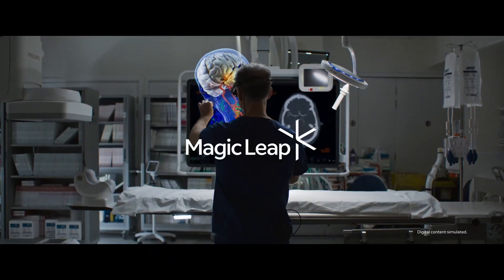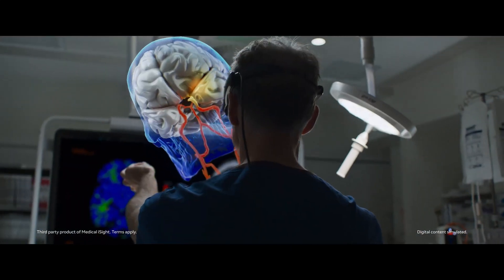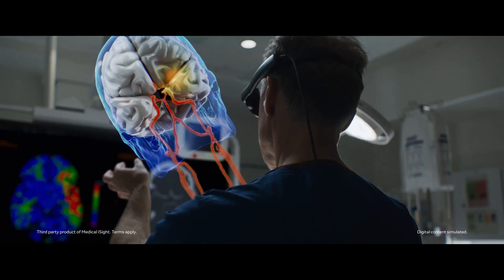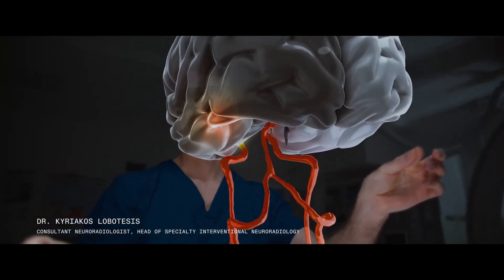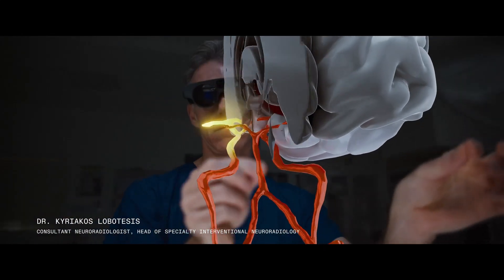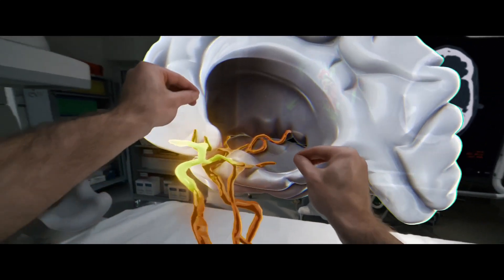Product 7: Magic Leap 2. The Magic Leap 2 is a next-generation augmented reality (AR) headset developed by Magic Leap, designed primarily for enterprise and professional use. It significantly advances upon its predecessor in terms of both hardware and software, aiming to deliver more immersive, lightweight, and practical AR experiences. With a lighter and more ergonomic design, the Magic Leap 2 offers improved comfort for extended wear — a key feature for industrial, medical, and collaborative applications.